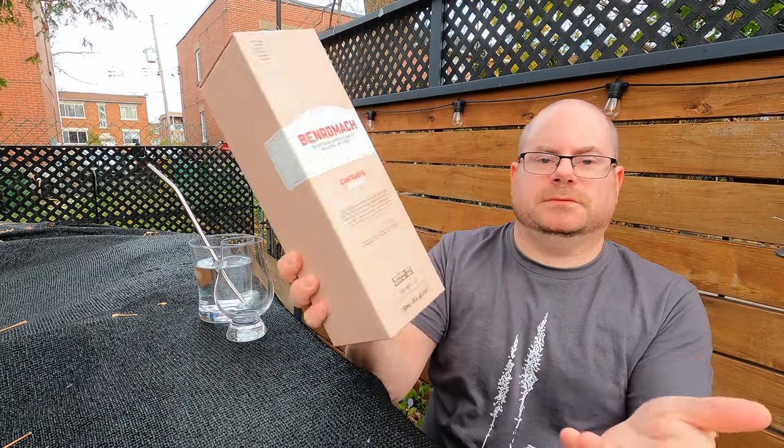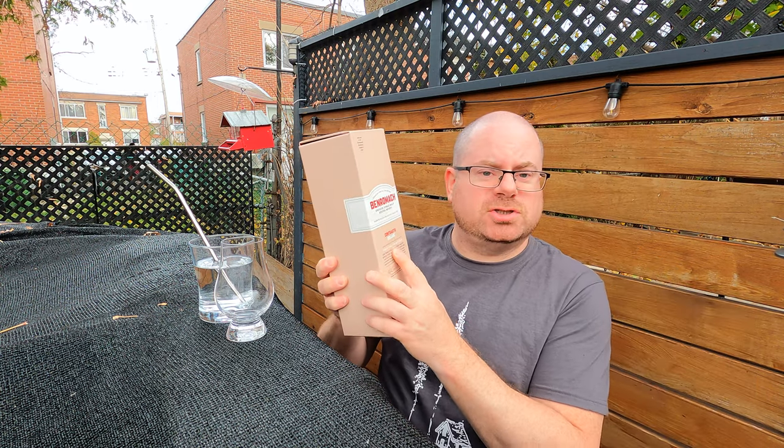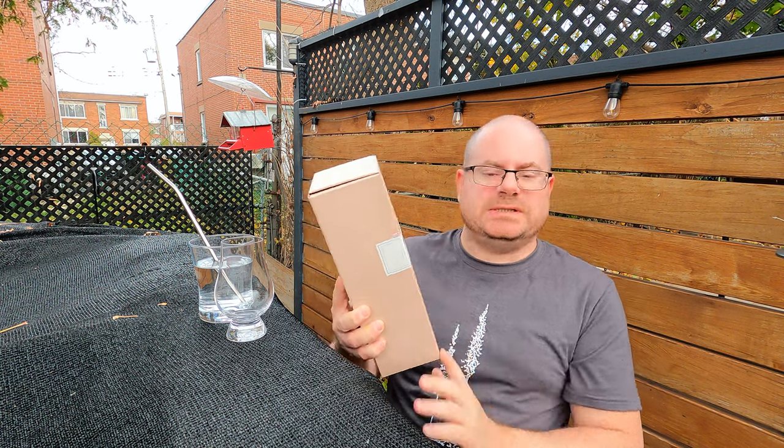Just put an age statement on it, right? That's a nine-year. Virgin oak cask matured. The world's first certified organic single malt scotch whiskey.